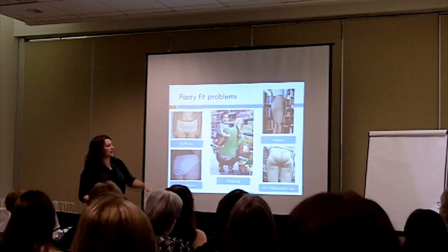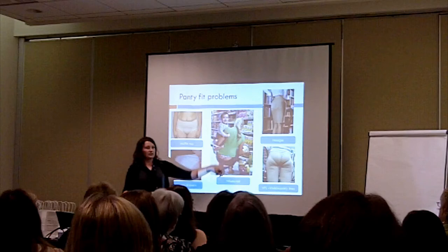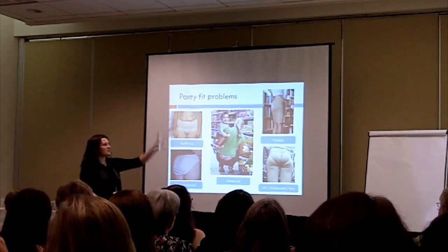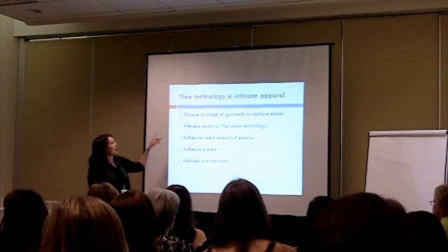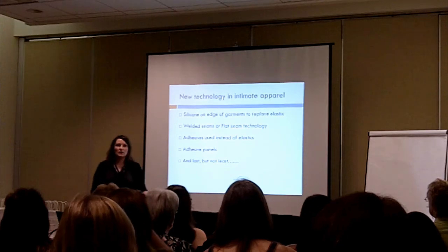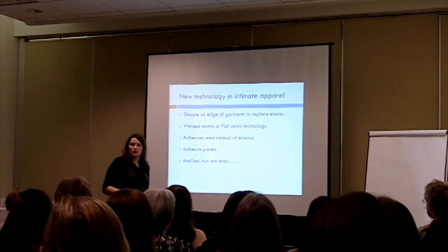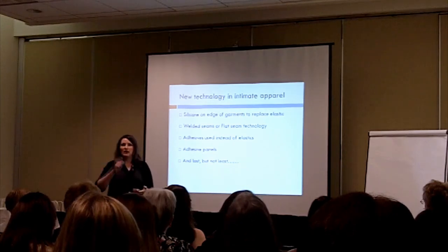Common panty fit problems include muffin top, droopy drawers, whale tail, wedgies, and visible panty lines. All of these very common problems have been solved with new technology. With Wonderful Edge or Vanishing Edge, a silicone edge replaces the elastic on the edge of the garment. You're not going to have ride-up because that silicone holds your panty right next to your body — it's designed with several ribs so it stretches and expands with you. It's not going to slip up or ride up, and it's breathable. It also gives you a nice smooth panty line because there's no elastic transition.